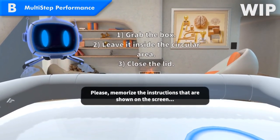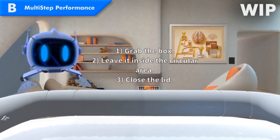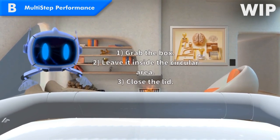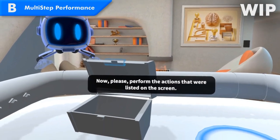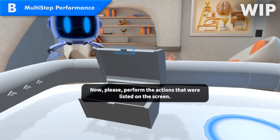Please memorize the instructions that are shown on the screen. Now please perform the actions that were listed on the screen.